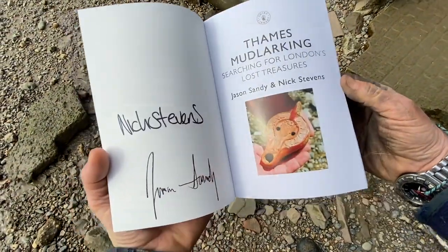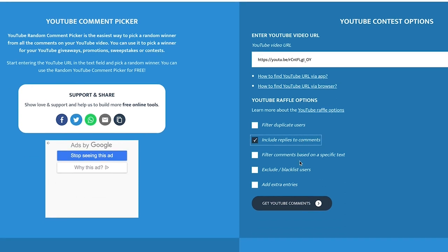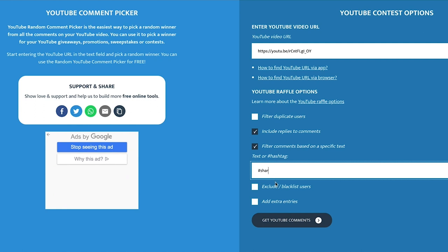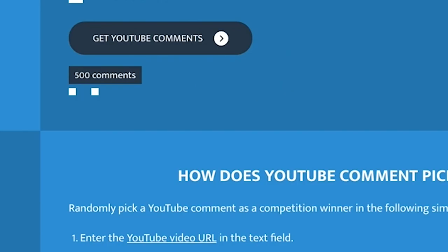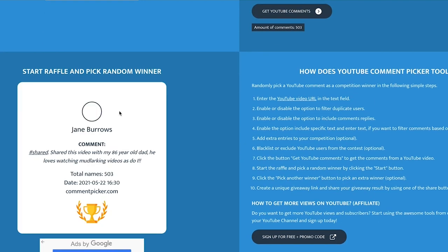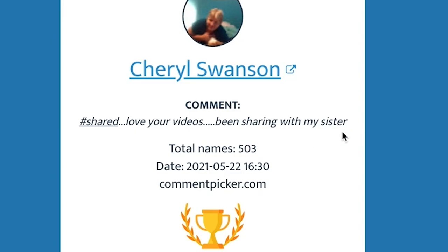Now I'm going to do the draw to see who wins a copy of the wonderful book Thames Mudlarking. I've got up this random comment picker website. Thank you to everyone that commented - I'm going to include the URL of the video, click a few boxes, put in the word hashtag shared and see who the lucky winner is. We got 503 comments - thanks everyone for entering and sharing. And the winner is... Cheryl Swanson! Well done Cheryl - she says hashtag shared, love your videos, been sharing with my sister. Thank you very much Cheryl, and thank you to everyone else who shared. I'll be doing more competitions in the future so please subscribe and stay tuned.